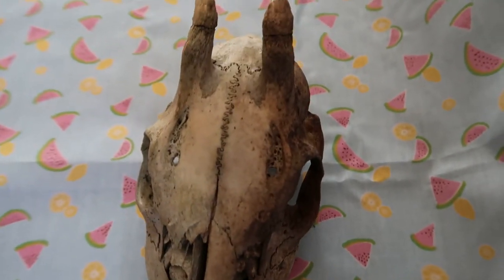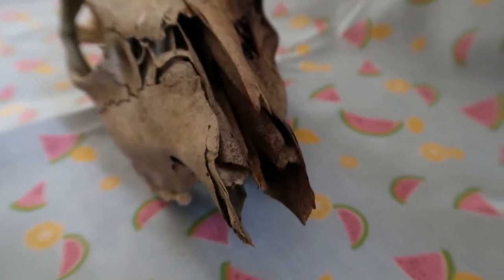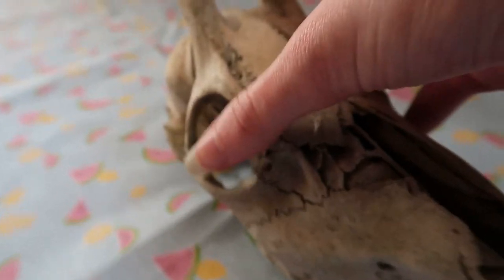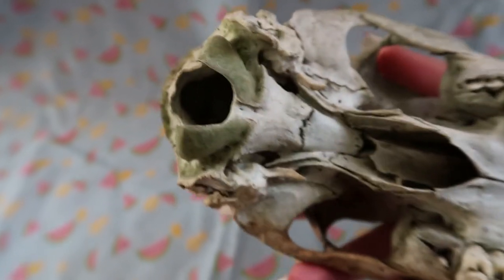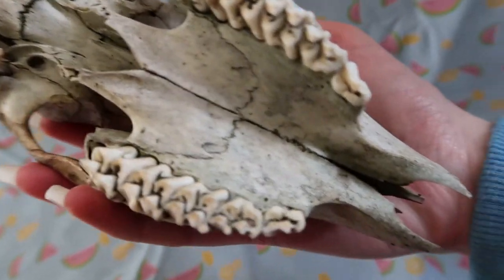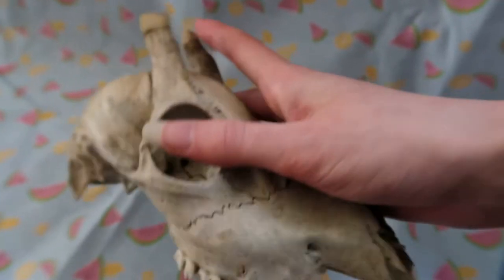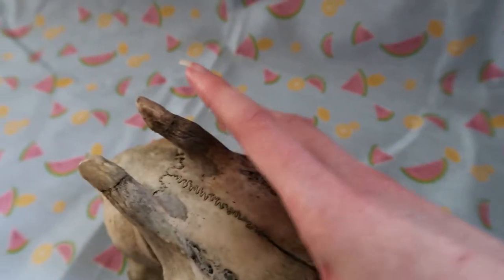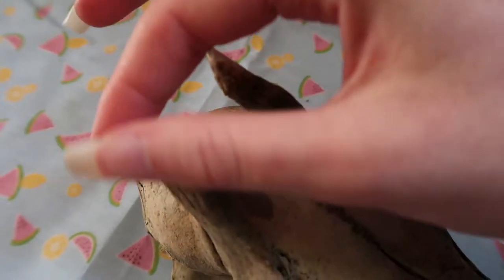The skull is not in the best condition but I don't mind — I like when skulls are unique and different. It's got intact turbinates. It's a young male, I believe. Either he just shed his antlers or they were just growing through — I don't know how to tell.